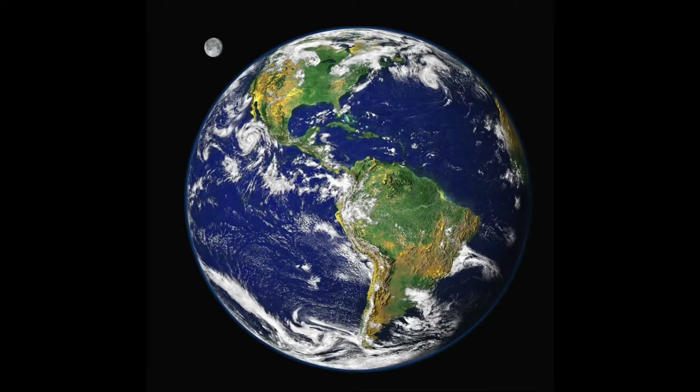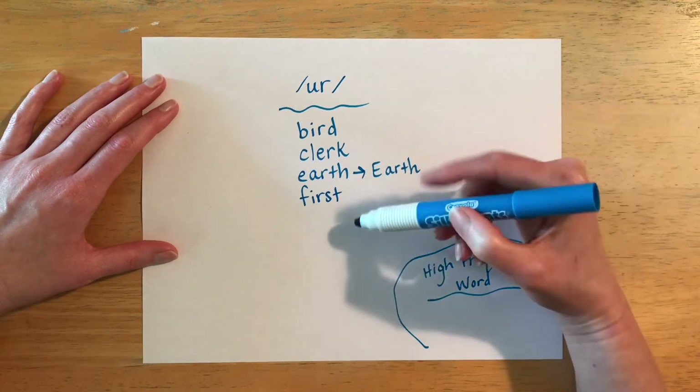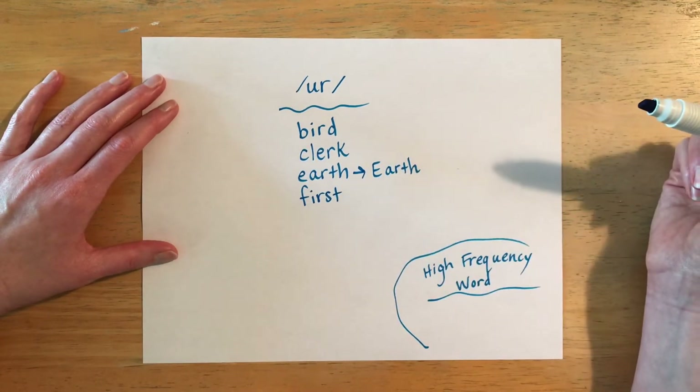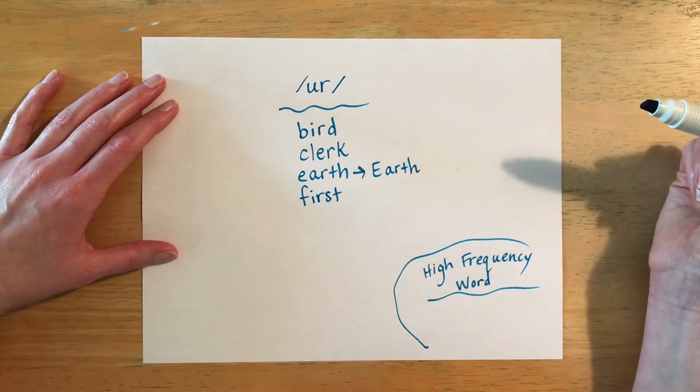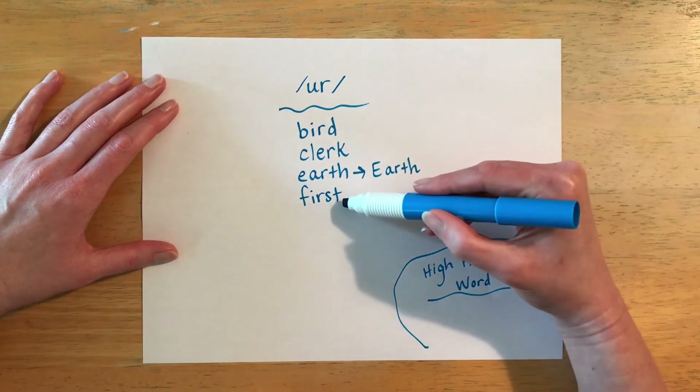The next word is spelled F-I-R-S-T and it is pronounced 'first.' If someone is first, that means they're number one. For example, the person who finishes a race first is the winner. You are all in first grade — that's number one of all the grades — and it goes up through eighth grade, high school, college, and so on. But you have to start with grade number one, which is first.